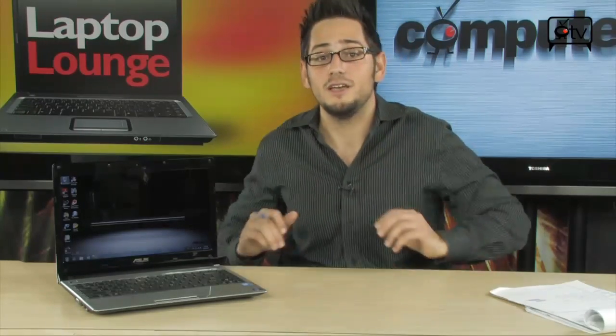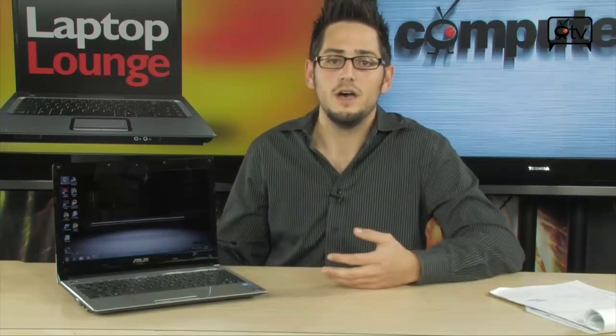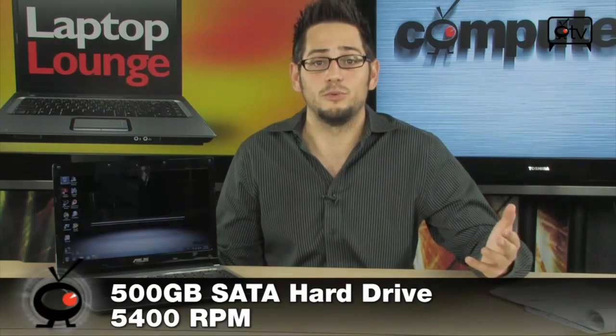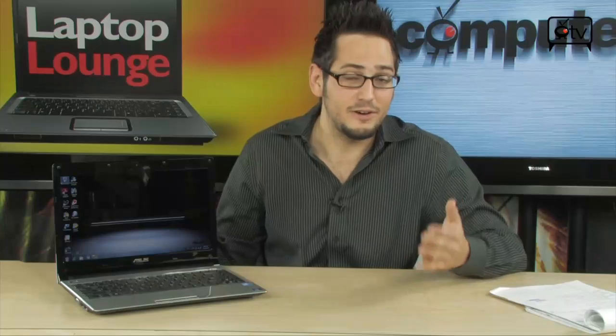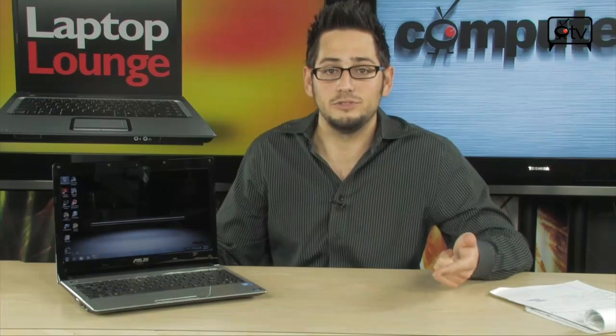On top of all that, you have a 500 GB hard drive — an epic amount of storage for such a small and light notebook. It's a 5400 RPM SATA drive. You also have pretty much all types of connectivity: a 10/100 Ethernet port and N-Draft wireless. It is missing Bluetooth — I did notice that — but a $20 Bluetooth micro dongle into a USB port will solve that if you need Bluetooth 2.0.